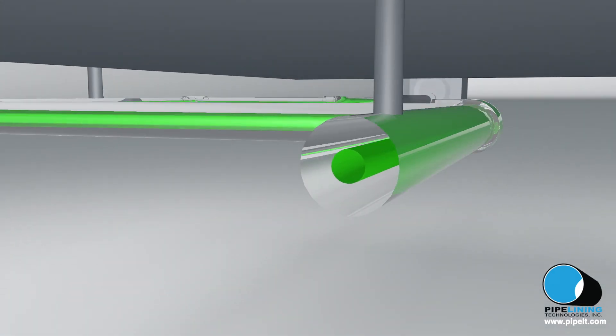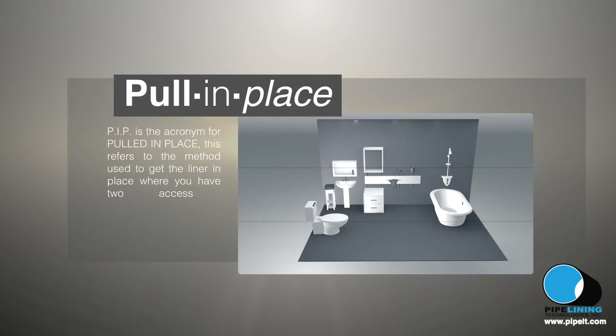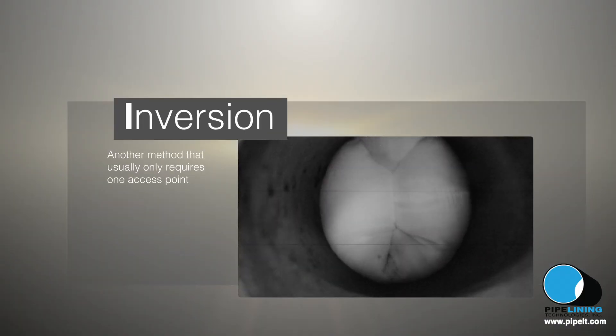leaving behind a brand new pipe. PIP is an acronym for Pulled In Place. This refers to the method used to pull the liner into the position needed with two access points. Inversion is another method used and often only requires one access point.